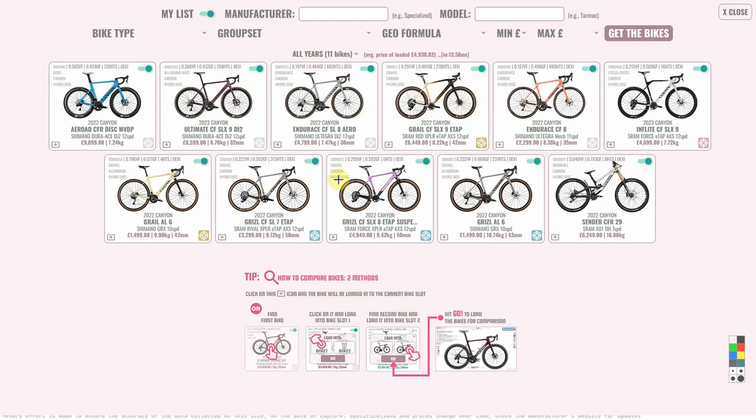I made a list of all the main offerings from Canyon and sorted them by geometry formula. They all fell into line exactly as I expected — Air Road full Hummingbird, Air Road Sender full Albatross. The weird one was the Grail, the carbon Grail, which popped up in a weird position in the list, highlighting that there's something odd about it. Just remember that — we'll come back to it — but everything else popped up in the right place.